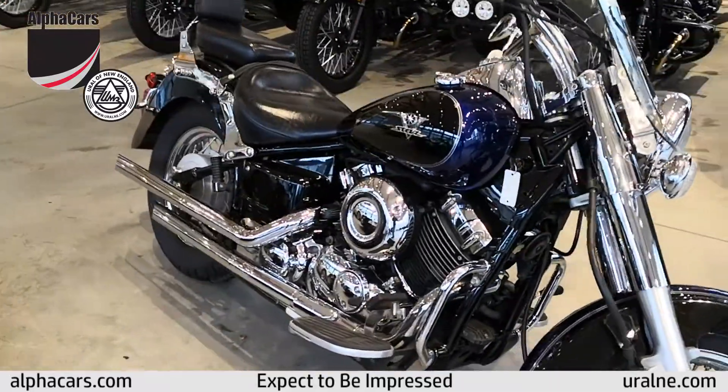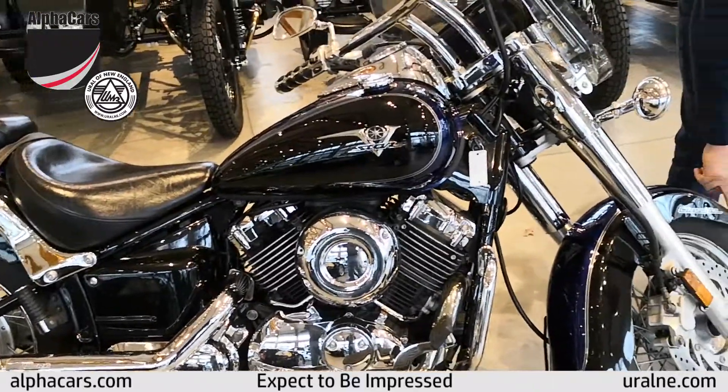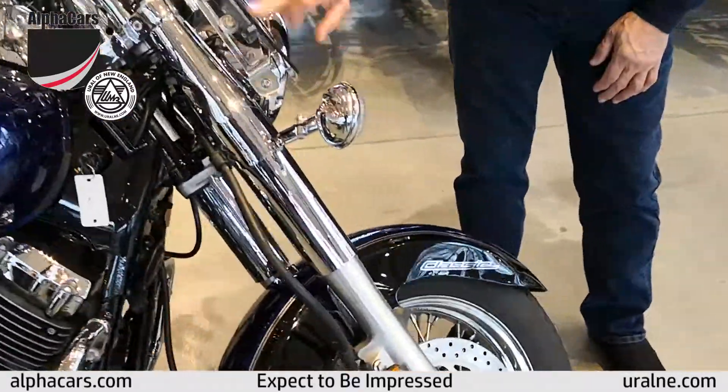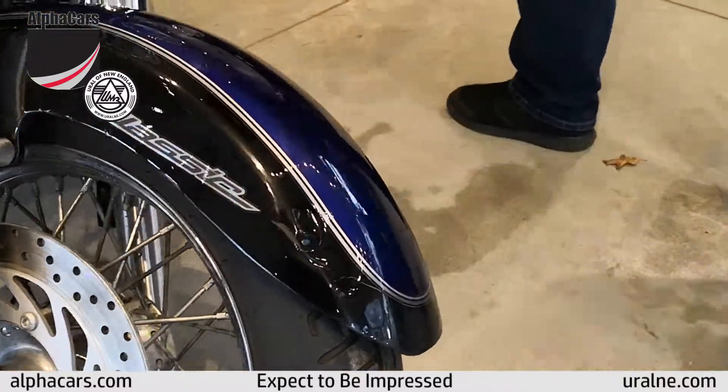It does have a couple of dings on it. We've got a little spot here on the fender, and we've got a little scratch on the windshield here. But other than that, the bike is in great shape.